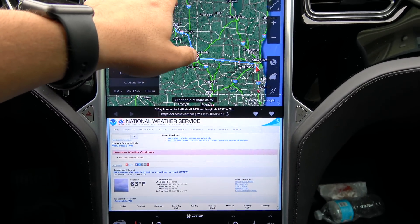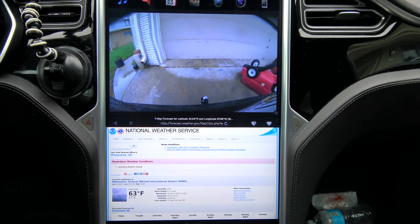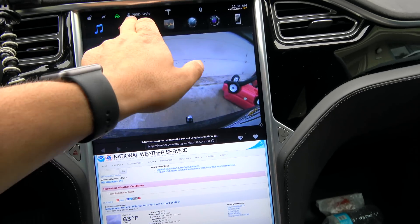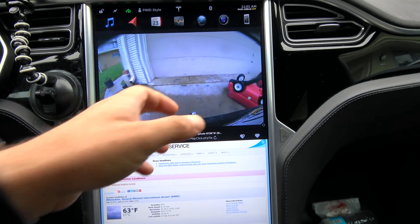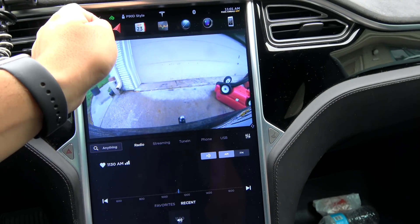And let's do camera again. Now camera just took over where my maps were, and you have no way to switch that around. So maps and camera always seem to go on top, whereas everything else goes on bottom.